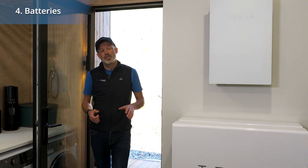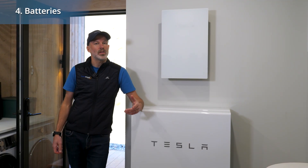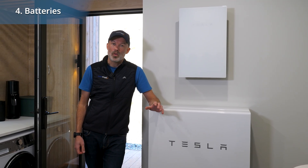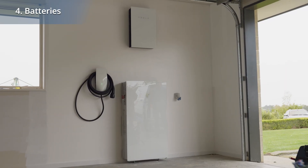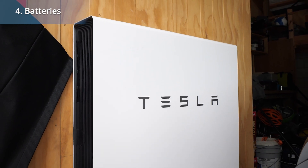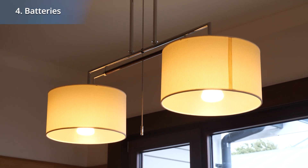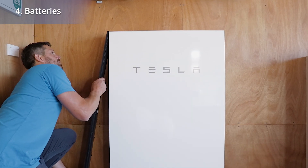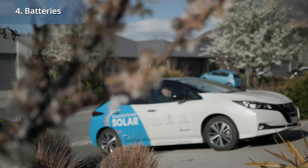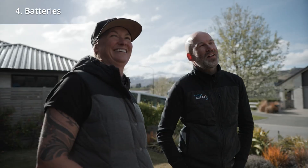Next up to consider is batteries. Batteries store excess solar generated in the day to be used at night. They especially stack up when you use a lot of power in the evening, or if you're concerned about power cuts. Storing excess power can be worth up to three times more to you than selling excess solar back to the grid. If you want the power to stay on in a power cut, batteries are a must. However, they do add more cost, and installing one from the start can be cheaper than a staged approach. A good installer will walk you through all the options to help you find the best solution.